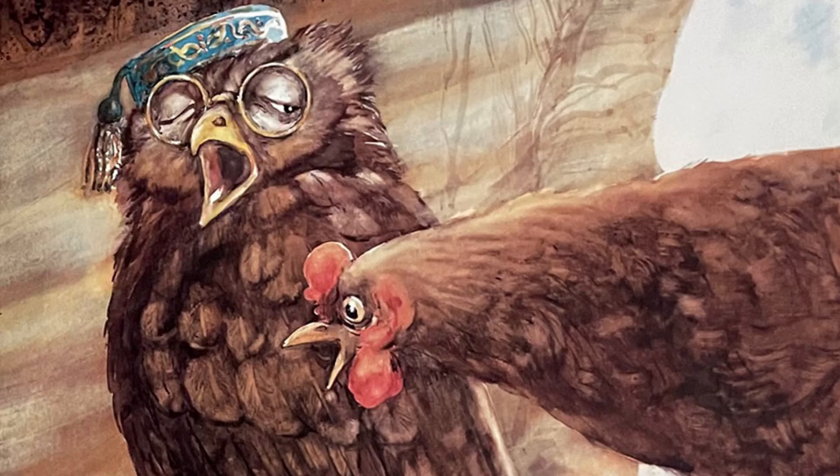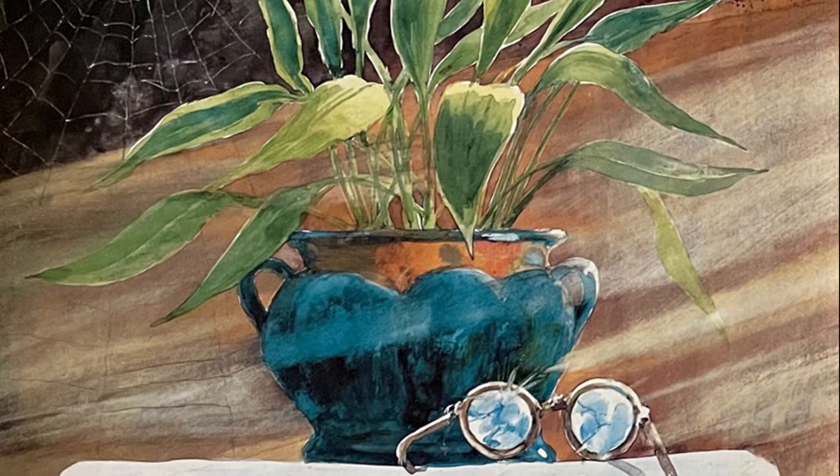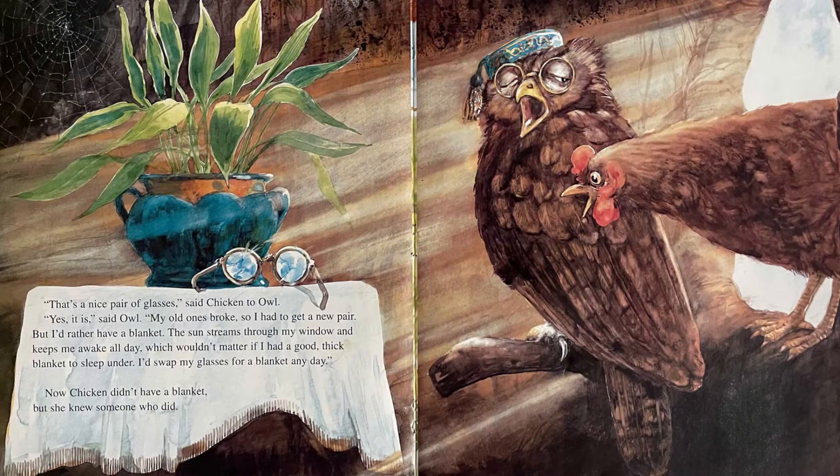"That's a nice pair of glasses," said Chicken to Owl. "Yes it is," said Owl. "My old ones broke, and so I had to get a new pair. But I'd rather have a blanket. The sun streams through my window and keeps me awake all day, which wouldn't matter if I had a good thick blanket to sleep under. I'd swap my glasses for a blanket any day." Now Chicken didn't have a blanket, but she knew someone who did.